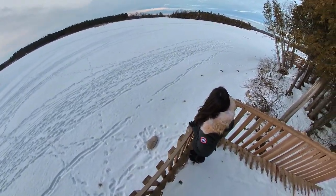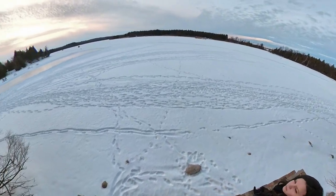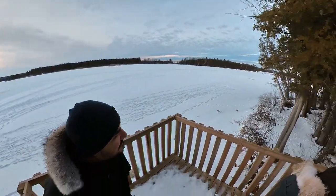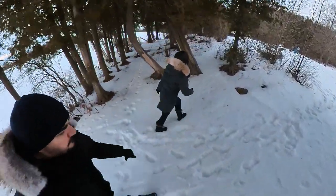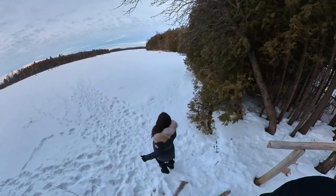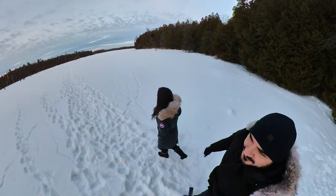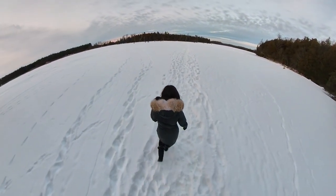It is totally frozen. What's that? It is totally frozen. It's a little chilly. I guess those two things come hand in hand. We're on a lake - there's so much snow, it doesn't even feel like it.